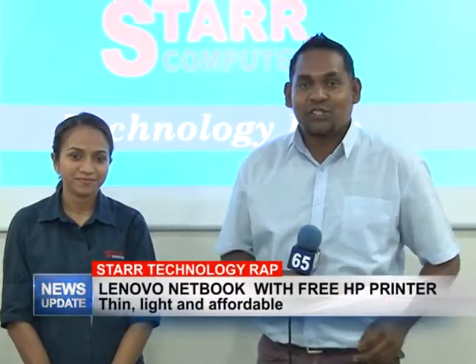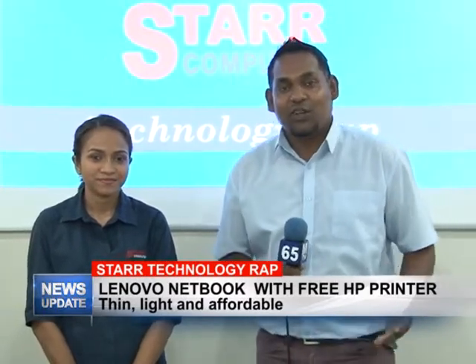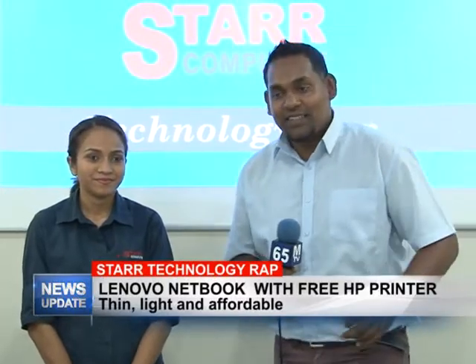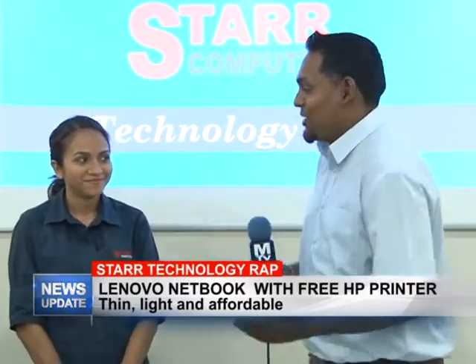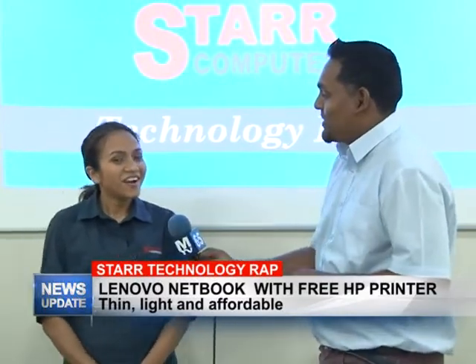Pleasant good evening viewers and welcome to this week's edition of Star Technology Wrap. I'm your host Rajesh Lakan along with Rochelle, and this week she will be telling us about the special device that Star Computer has to offer. Rochelle, you guys didn't even mention it to me — what is it? Go ahead and tell us about this special equipment.